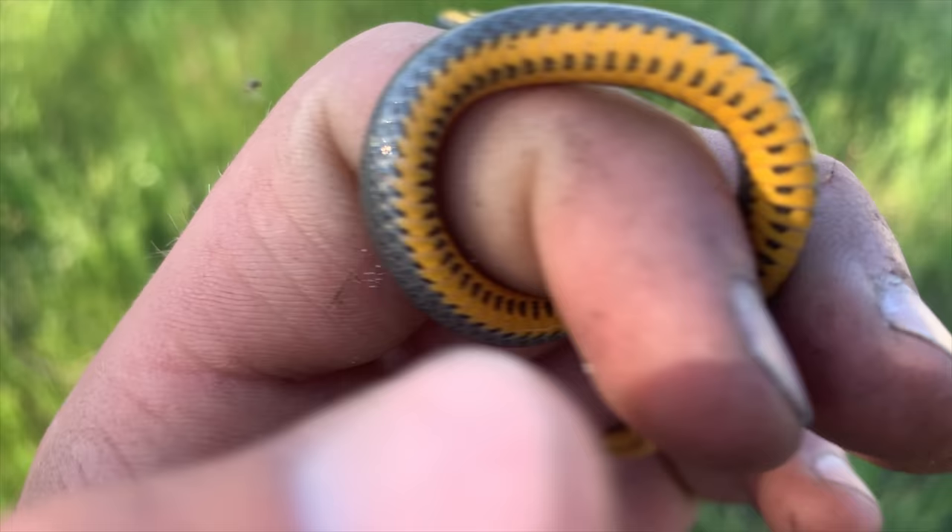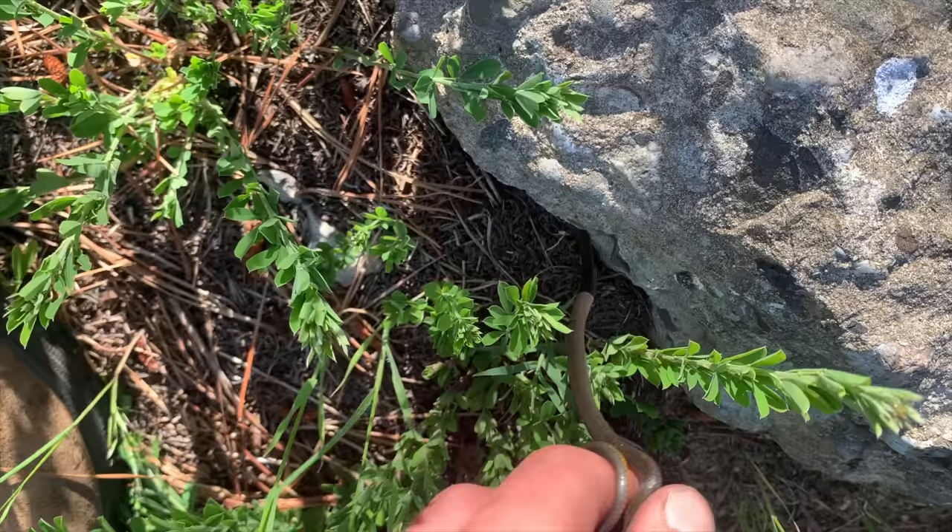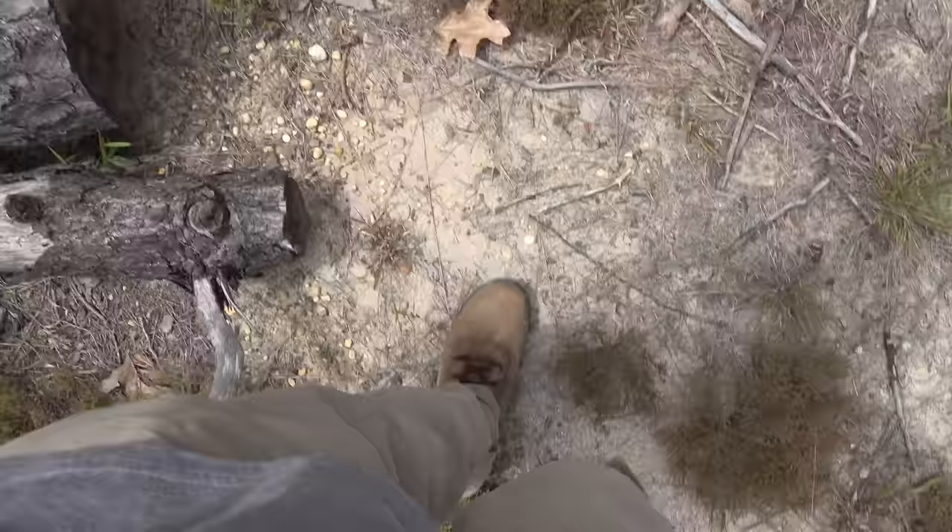Another ring neck snake here — keep flipping these guys today, but hopefully we're gonna get into something else soon.